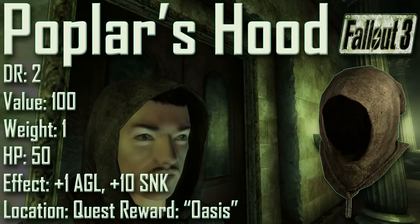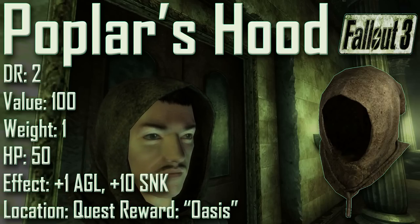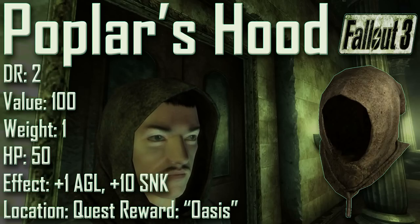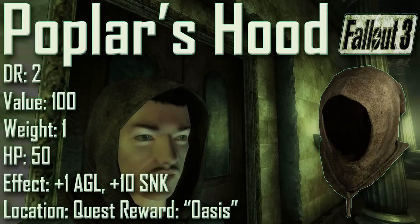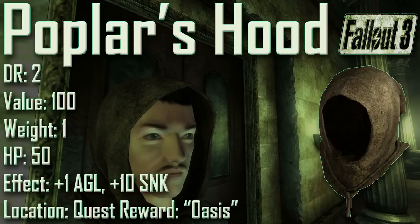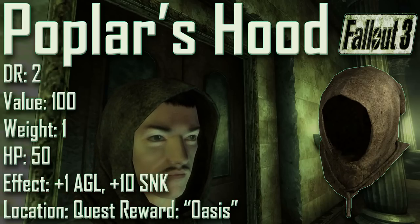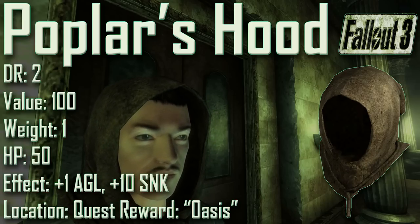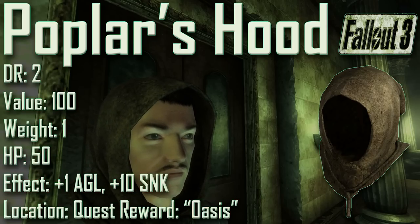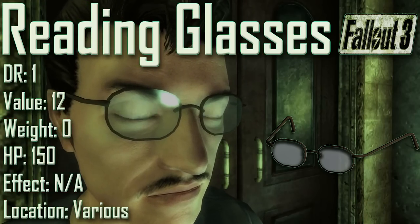Next we have Poplar's Hood, with a damage resistance of 2, a value of 100, a weight of 1, and item health of 50. Effects are plus 1 to agility and plus 10 to sneak. Poplar's Hood is rewarded after completing the quest Oasis, but the player must help Harold grow by applying Laurel's liniment to his heart. It has the same appearance as the oasis inhabitants' hood but cannot be repaired using oasis druid hoods. It is the only piece of equipment in the base game with plus 10 to sneak, and the only headwear in the entire game that adds to agility.